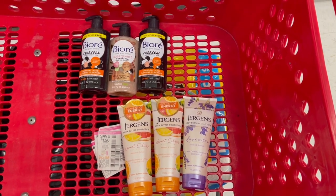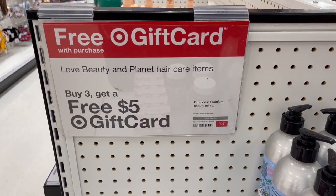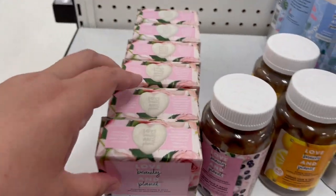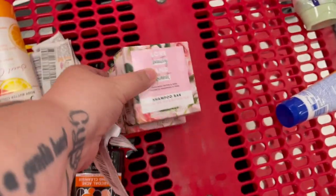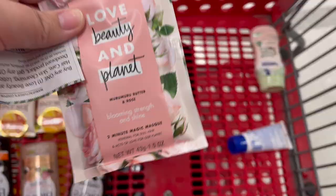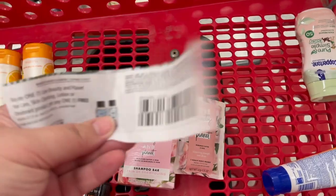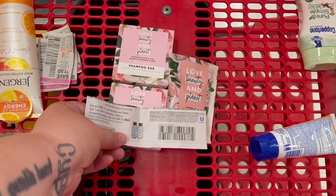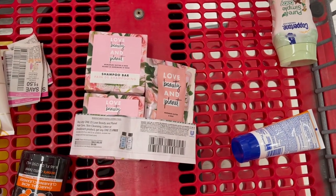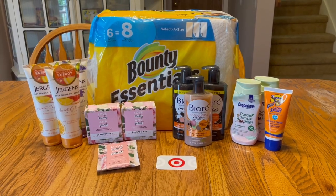We have one more promotion — Love Beauty and Planet hair care items: buy three, get a $5 gift card. It includes shampoo bars as well as facial masks. The shampoo bars are $4.99 a piece and the mask is $2.49. We have a buy one get one free coupon from the 6/27 Save insert. That brings our total down to $7.49, and we get back a $5 gift card, making these three items just $2.49 — or 82 cents a piece.